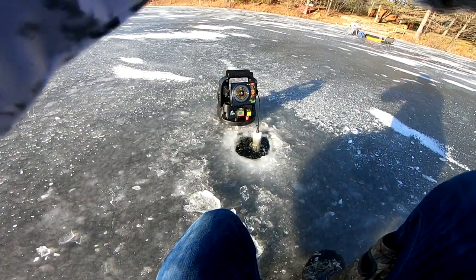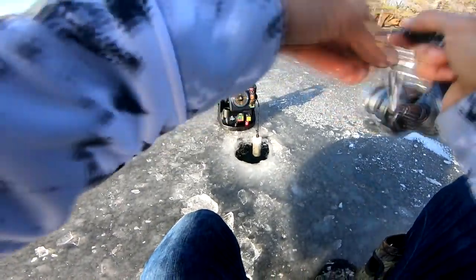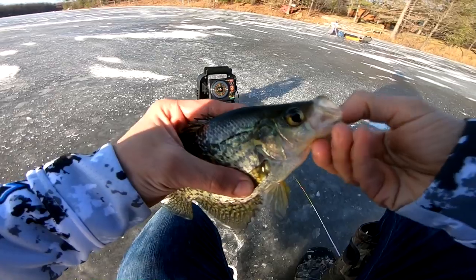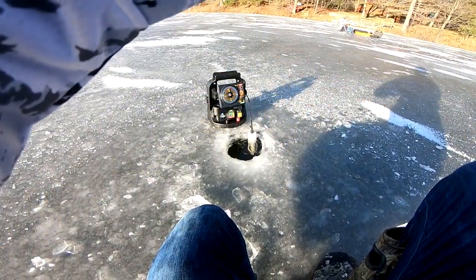Oh my god. Oh my god. Oh, another crappie. Look at this. Look at this school. Alright, so it's going to be one of those days, huh? This is just nuts.